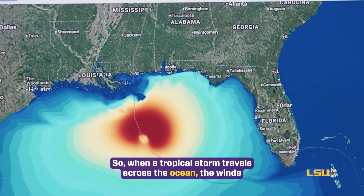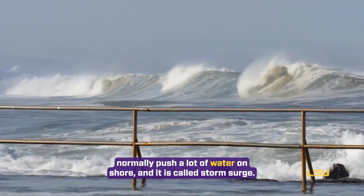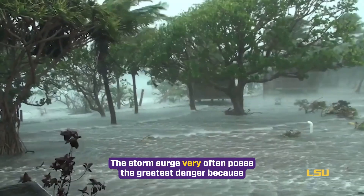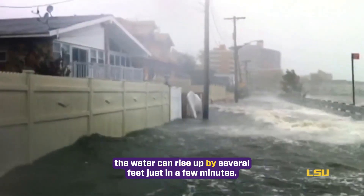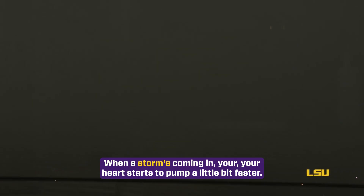So when a tropical storm travels across the ocean, the winds normally push a lot of water on shore, and it is called storm surge. The storm surge very often poses the greatest danger because the water can rise up by several feet just in a few minutes.